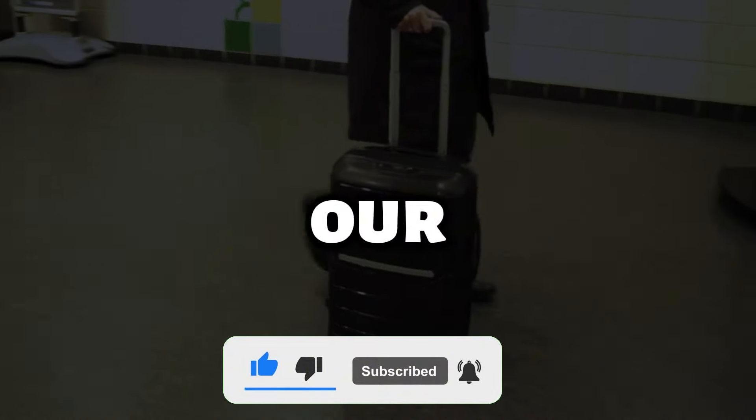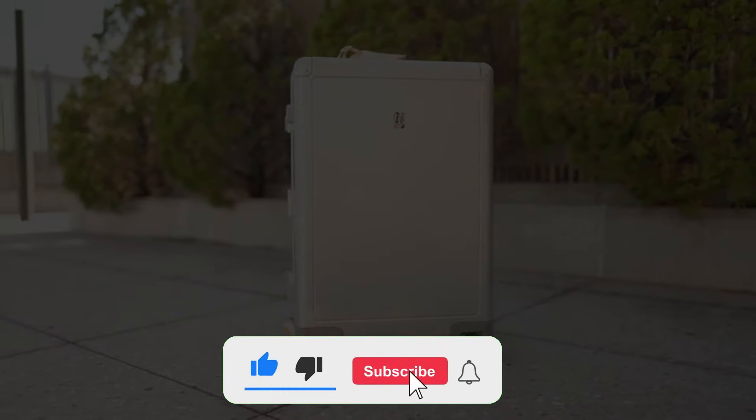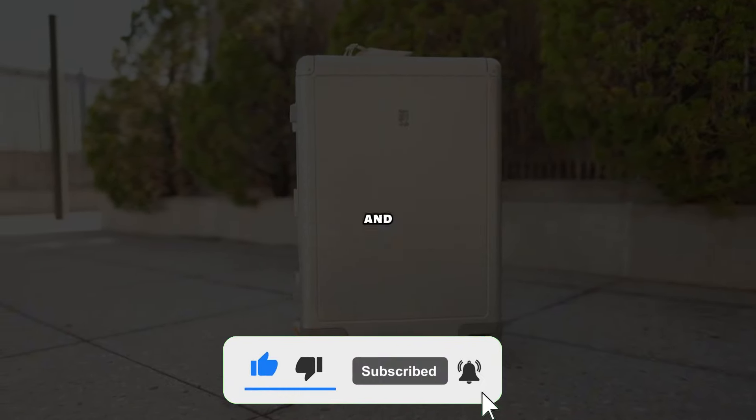If you liked this video, please hit the like button and subscribe to our channel for more content. What's your favorite suitcase? Share it with us in the comments. See you in the next video, and safe travels!